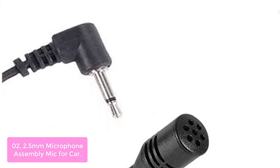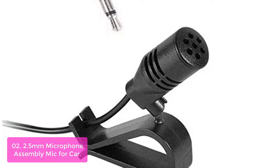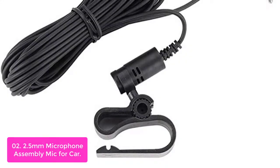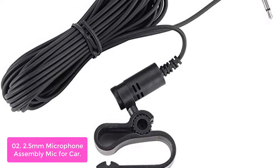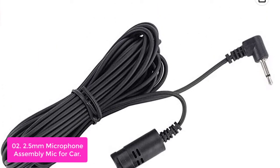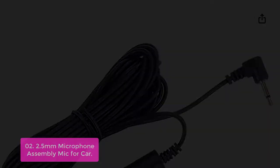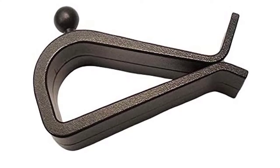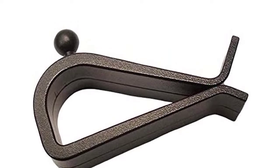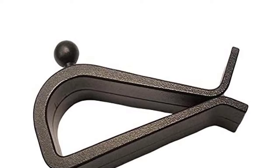List number 2: 2.5mm Microphone Assembly Mic for Car. This microphone assembly is used in most car radios with 2.5mm mic input, such as Toyota Corolla, Honda Civic, BMW X5, etc. It has excellent voice transmission capability and anti-jamming ability, adopting an electric condenser cartridge with high sensitivity, low impedance, and anti-noise capability. It works with most car radios with 2.5mm mic input with fast and accurate data transmission, guaranteeing clear and stable voice under various driving conditions.